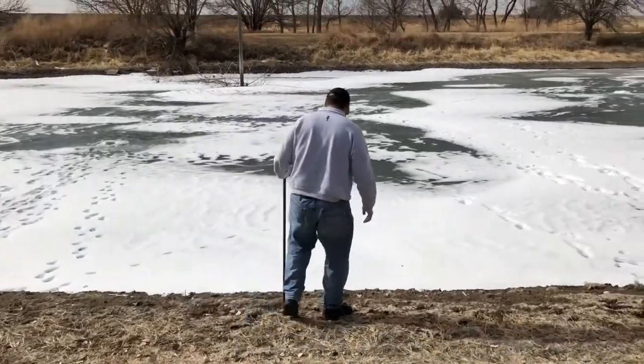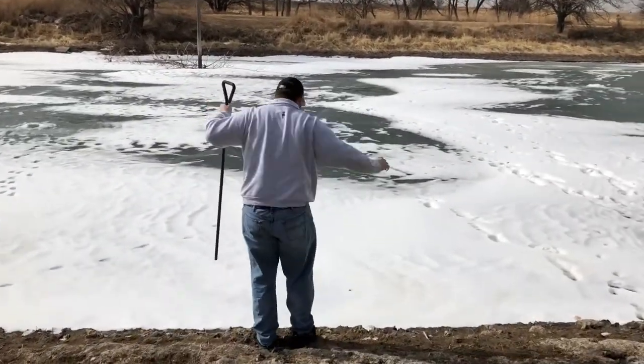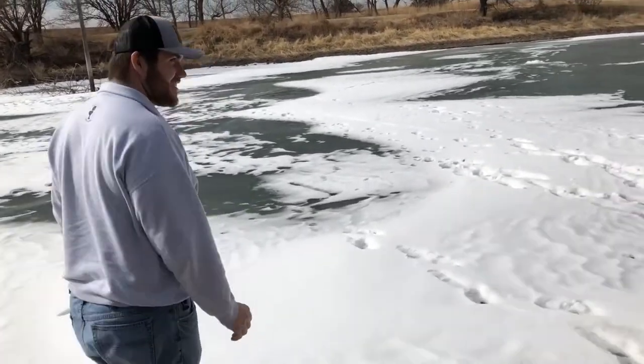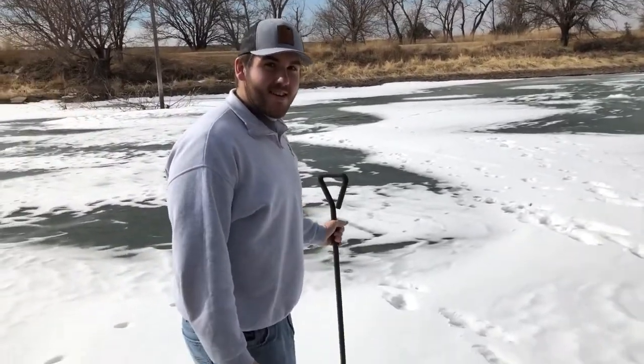Welcome back to another Stone Posters. We're out here ice fishing today. Jake doesn't know what he's doing — he didn't even hit the ice to see if it was safe.